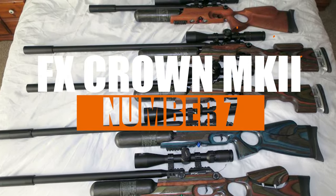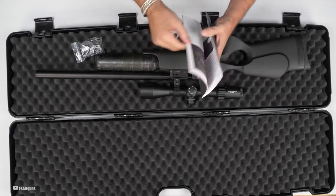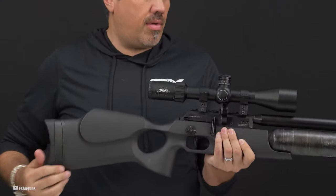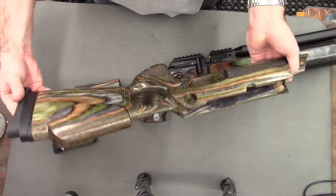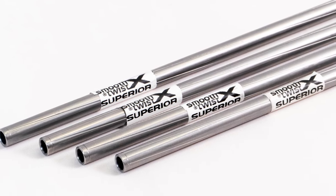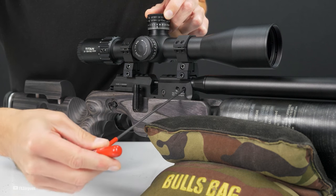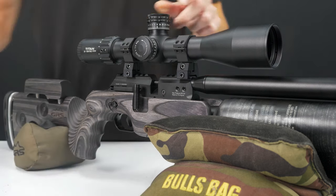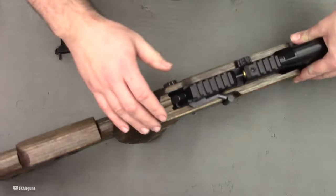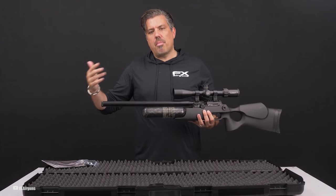Number 7: FX Crown MKII. Landing at number 7, the FX Crown MKII really lives up to its royal name. It's more than just a sports rifle — it's a long-range shooting champ. You've got a bunch of stock options, but the tough and stable ambidextrous synthetic thumbhole stock is a real standout. This rifle is all about customization. It comes with the latest Superior Smooth Twist X-Barrel system, so you can mix and match calibers and twist rates. With its adjustable regulator and hammer spring, you can fine-tune it to your heart's content. It's got a beefy 480cc carbon fiber tank for long, consistent shots. The built-in 20 MOA scope rail angle helps with those extra-long shots, and the shrouded barrel means it's not just powerful, but quiet too.